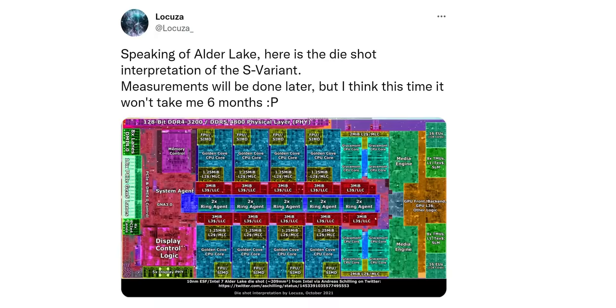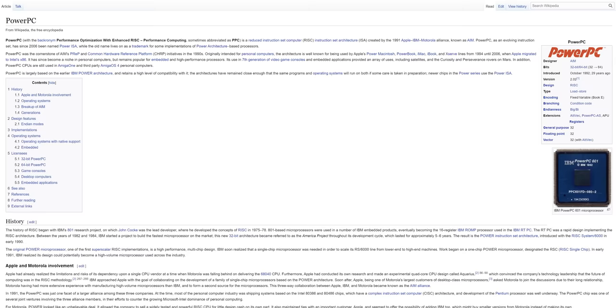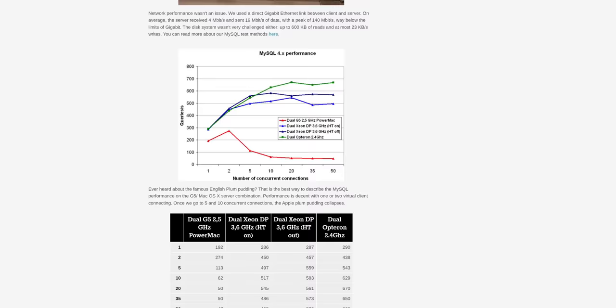Intel, for example, could very well be working on an SOC that combines Alder Lake's efficiency cores with a larger number of XE graphics cores and AI engine blocks, taking the die space that would otherwise have been allocated to the bigger performance cores. Even so, reduced instruction set architectures proved their worth in the late 90s with early ARM licensees and with PowerPC, which was famously used in the first iMac. Clock for clock, PowerPC tended to outperform x86 by a wide margin, though this did depend on the task, and eventually PowerPC hit a performance and efficiency wall just like x86 is today.